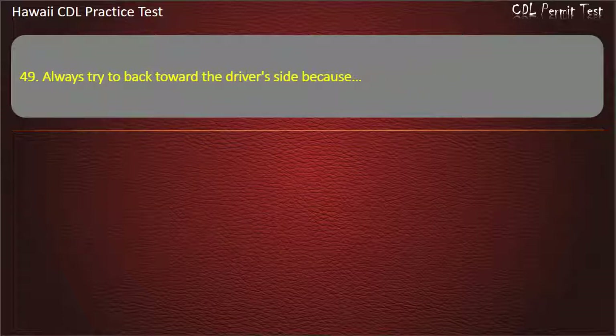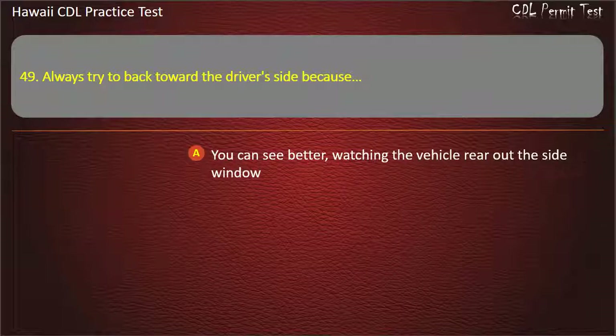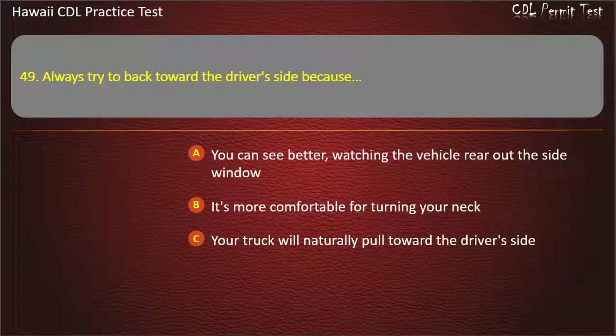Question 49: Always try to back toward the driver's side because — You can see better, watching the vehicle rear out the side window. It's more comfortable for turning your neck. Your truck will naturally pull toward the driver's side. All of the above. Answer: You can see better, watching the vehicle rear out the side window.